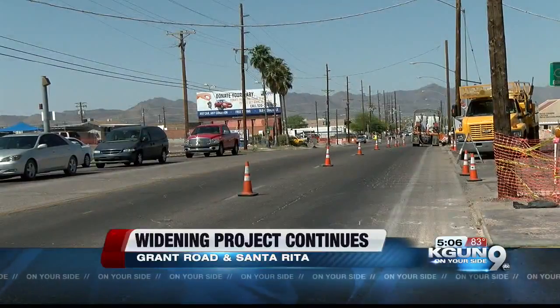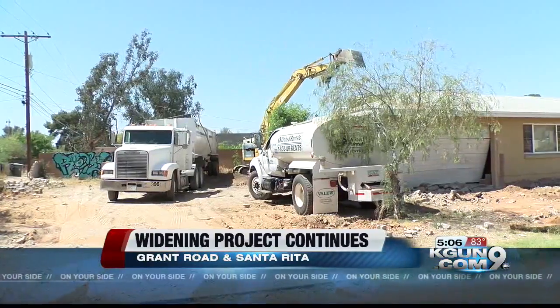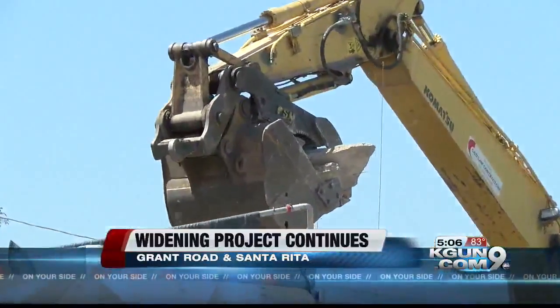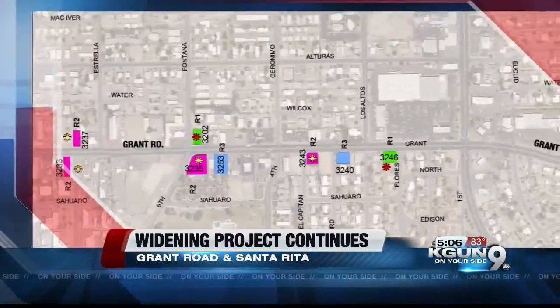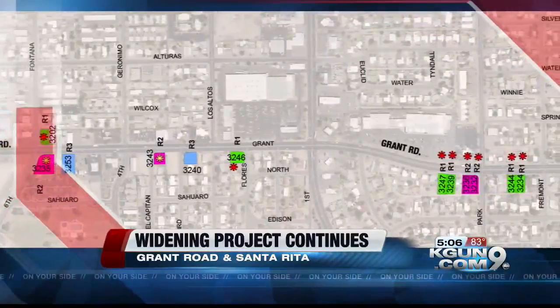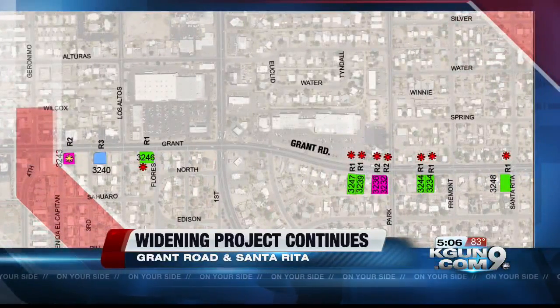When you're adding more space to Grant, that space has to come from somewhere. This is one of those places — a home on the corner of Santa Rita and Grant. Though the Grant Road project has been in the works for many years, some neighbors were still surprised to see this home going to pieces. The map for Grant Road from Stone to Santa Rita shows 15 properties set for demolition from now through May. Lots marked in green go first, purple's next, blue is third.